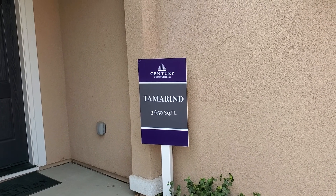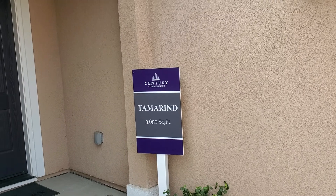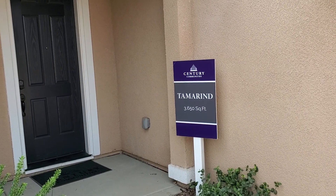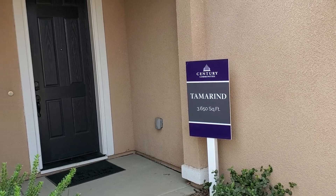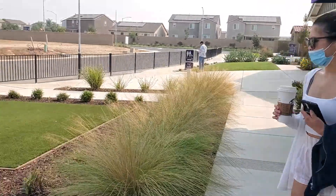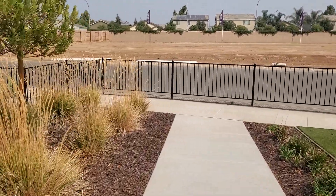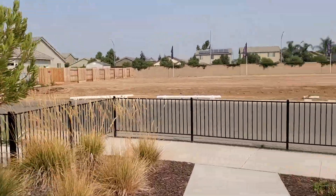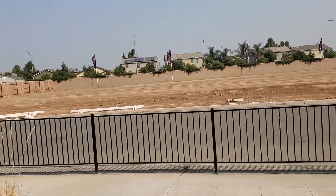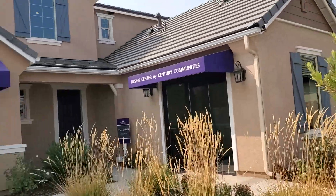We are over here at the Century Community looking at the Tamarid property. This one has about 3,650 square feet. It's two-story, four bedrooms, and it has about three and a half bath, a den, a loft, and quite a bit of stuff. This is the community right here that we're looking at — all the way down in the East Fresno and Clovis area.